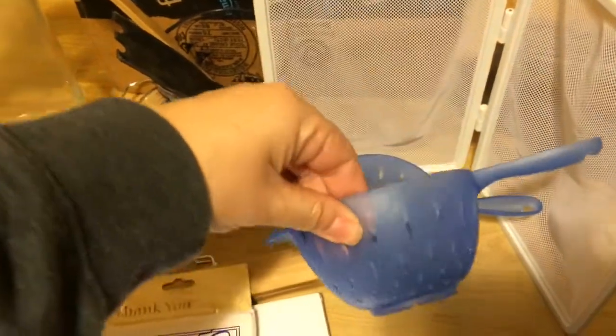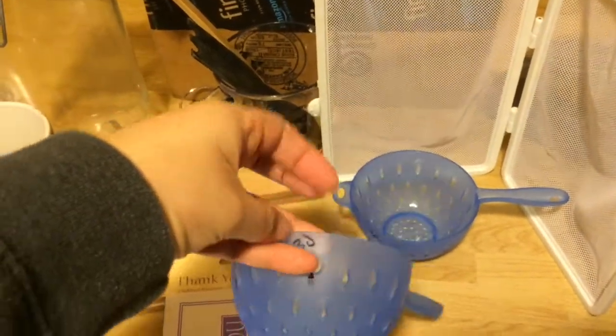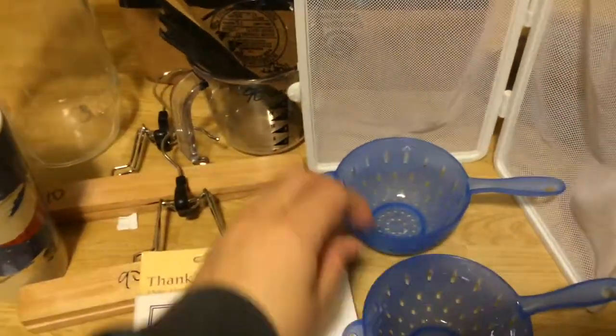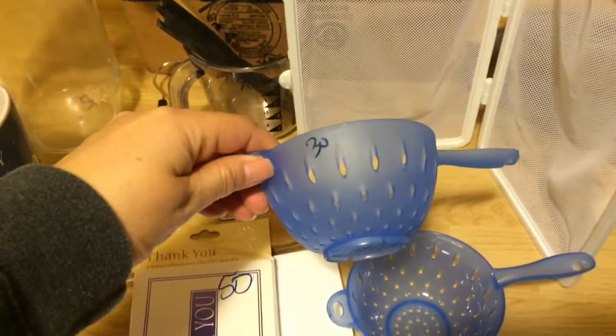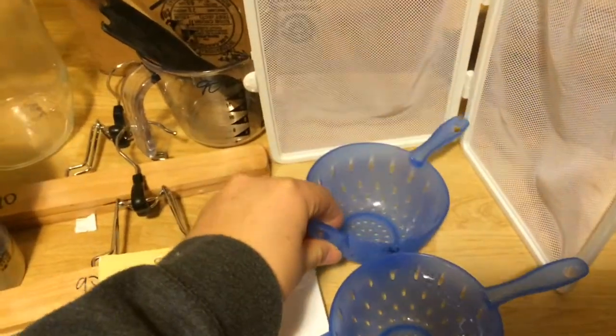I was also looking for some strainers. These are a little bit bigger holes than I wanted, but for 30 cents a piece I couldn't pass it up. Look at those — these are small ones and I don't have small ones, so I figured hey, what the heck.